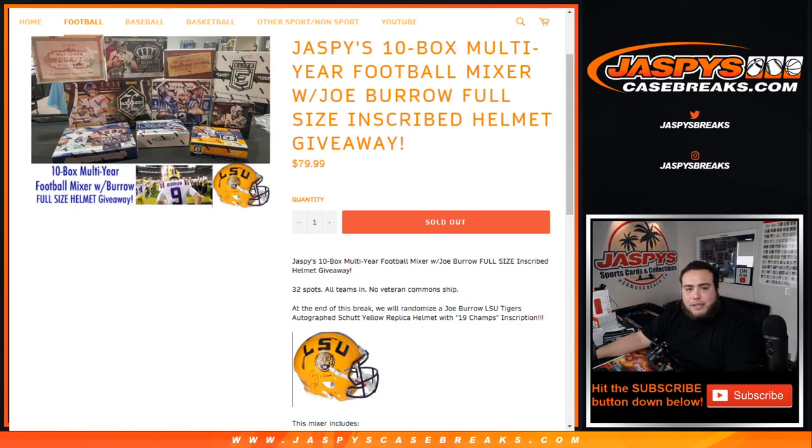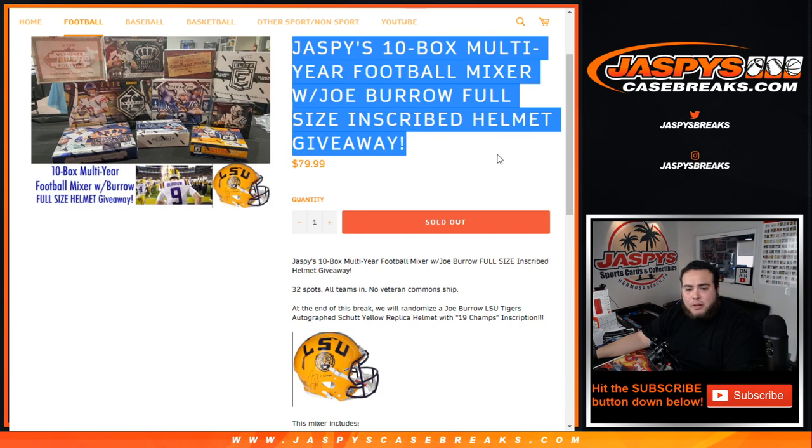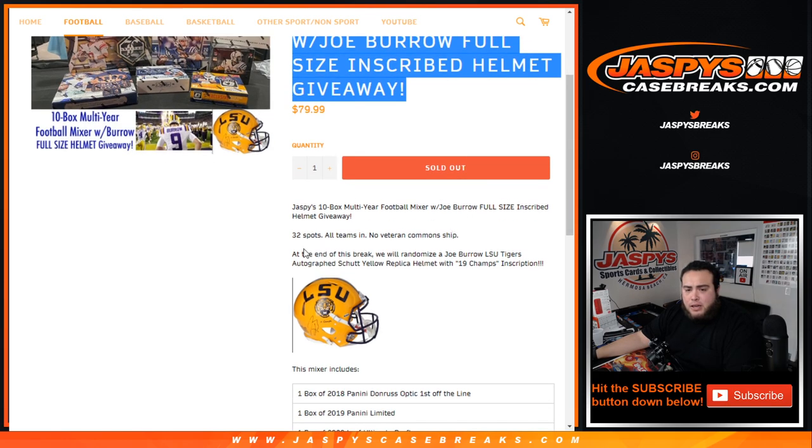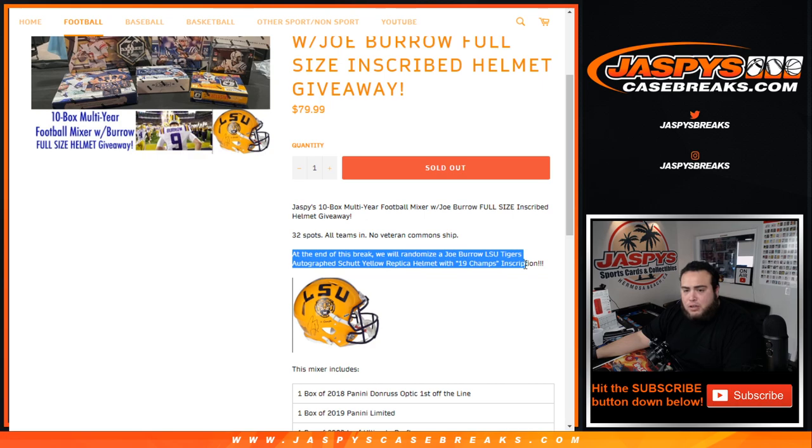What's up everybody, Jace here for JaspisCaseBreaks.com. Jaspi's 10-box multi-year football mixer just sold out with the Joe Burrow full-size inscribed helmet giveaway. It is 32 spots, all teams in, no veteran commonship. But then at the end of the break, we'll randomize the customer names, and number one gets the Joe Burrow LSU Tigers autographed Schulte yellow replica helmet with inscribed '19 Champs' inscription.